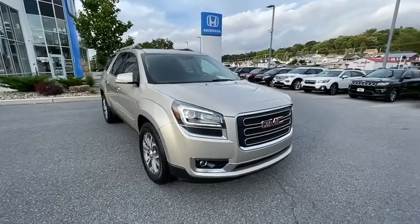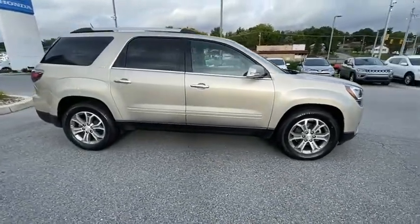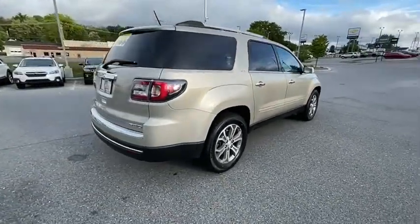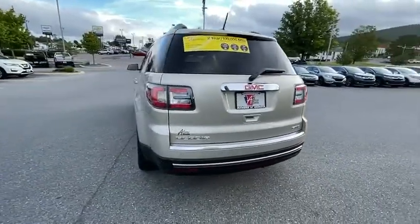Come test drive the 2016 GMC Acadia. The GMC Acadia is great capability coupled with exceptional safety, offering better highway fuel economy than any passenger SUV, advanced technology and thoughtful ergonomics. The Acadia is a premium utility that rejects compromise.